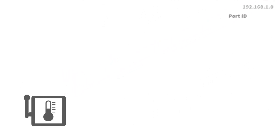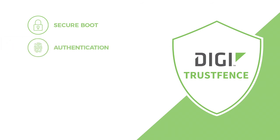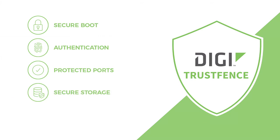So what's included with DigiTrustFence? Secure boot — that's the secure firmware. Authentication — covers proper identification, no default passwords. Protected ports — those debug ports require authentication so that they're not open. Secure storage — encrypted storage even in an embedded device. Secure connections — make sure that you have secured connections: encrypted, authorized, and authenticated.